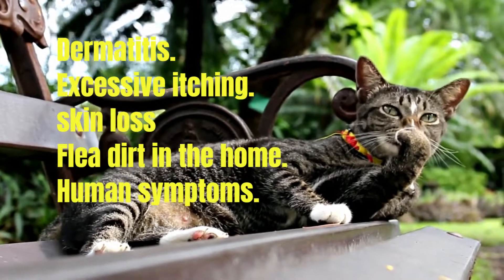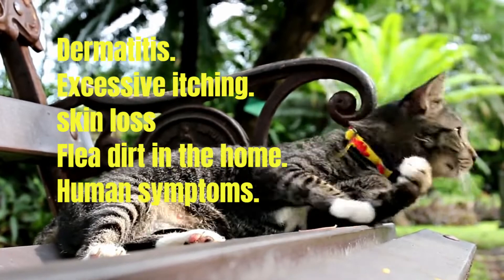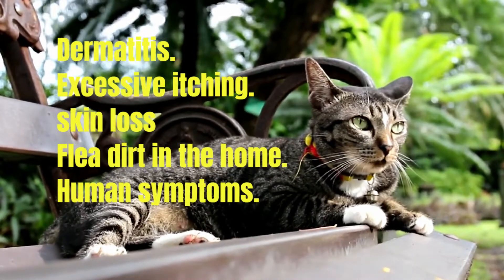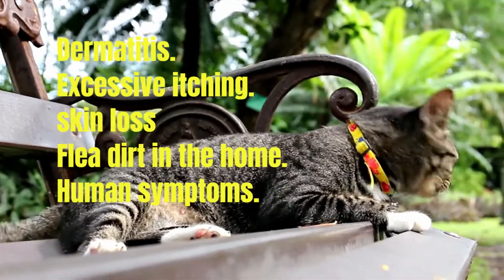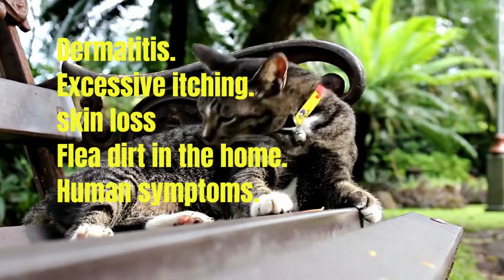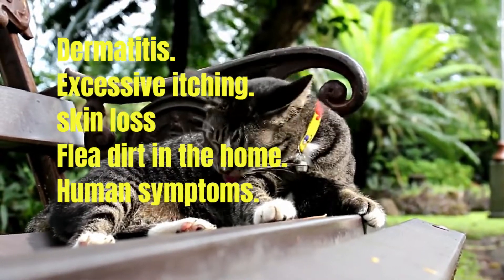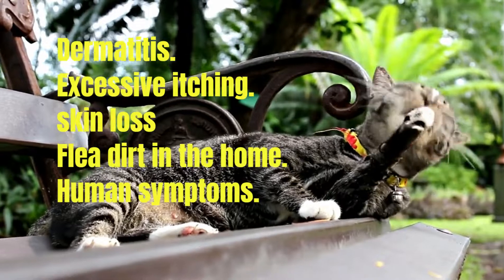Skin and hair loss: itching can cause hair loss, so you may find clumps of your cat's fur lying on the floor. Flea dirt in the home: in the environment, it is very difficult to see fleas. The most common places for fleas to live are pet beds and high-traffic areas — wherever your pets go the most, that's where the fleas are. Look for flea dirt on pet bedding and in areas where your cat spends the most time.